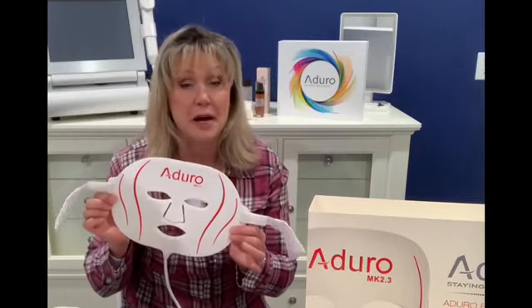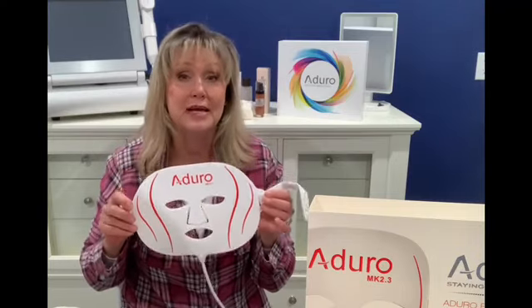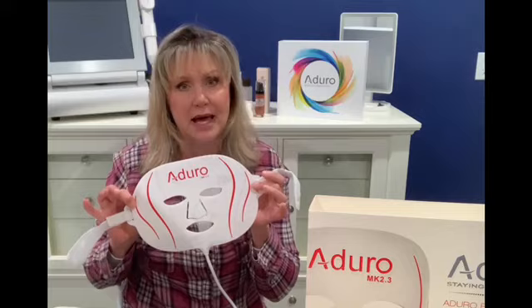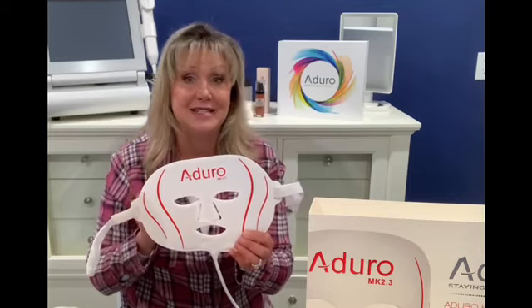I truly believe it's the infrared light that the other masks are lacking — that's why this one works so much better. It does have the seven different LED lights which a lot of masks have, but with this one the daily dose incorporates the infrared light which goes deeper into the dermis and causes collagen and elastin production. The other masks don't penetrate as deep as this one does. They have a 90-day challenge and I will do an update at 90 days, but I'm already so impressed with this mask because I've already seen a difference.